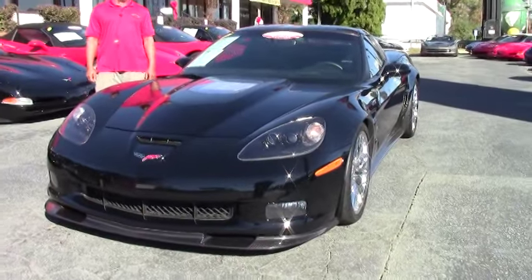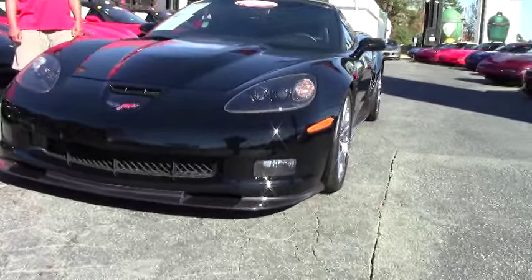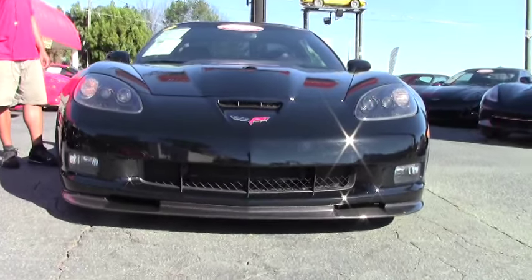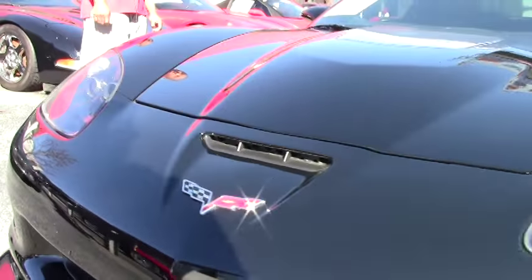Today in inventory we have a 2009 Corvette ZR1, 638 horsepower, supercharged engine. This car is very fast — it's considered a supercar in the supercar class. This particular one has 11,000 miles on it and of course a manual transmission.